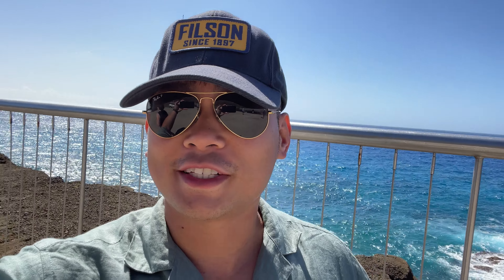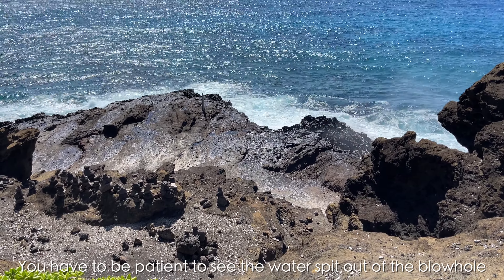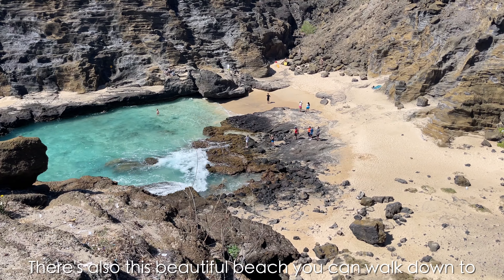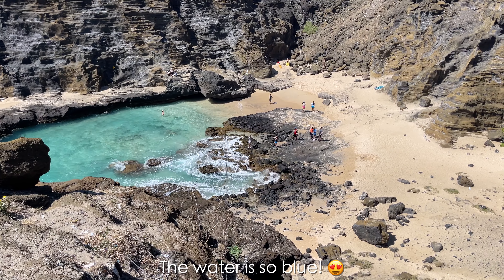Good morning, you guys! It's quite windy today. We are now at Waimanalo Beach — I think this is one of the most underrated beaches on the east side of Oahu. The water is crystal clear, the sand is white and pristine, and there's not a lot of people here. In the background you can see the mountains. They have ample parking, a restroom with changing space, fresh water to rinse off, and lots of trees for shade.